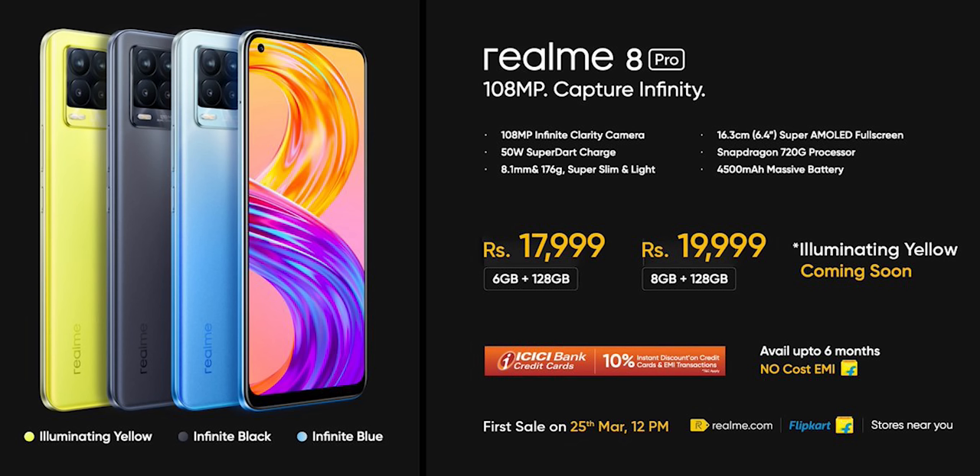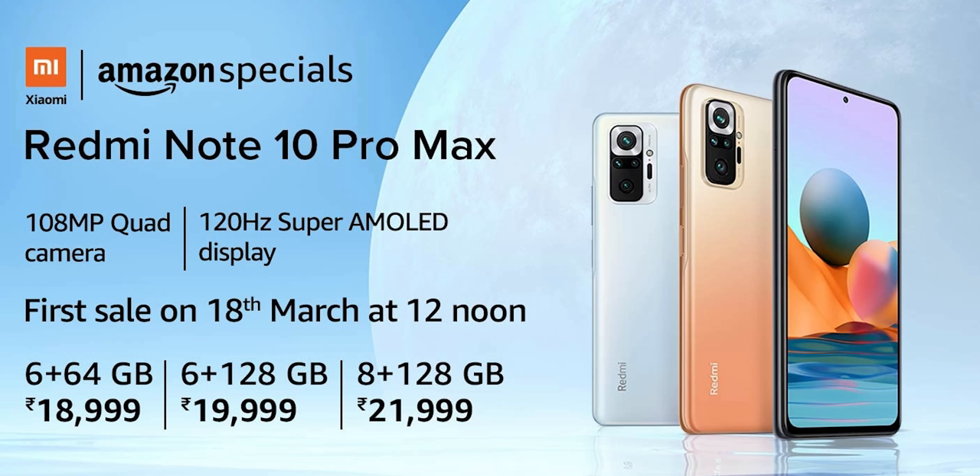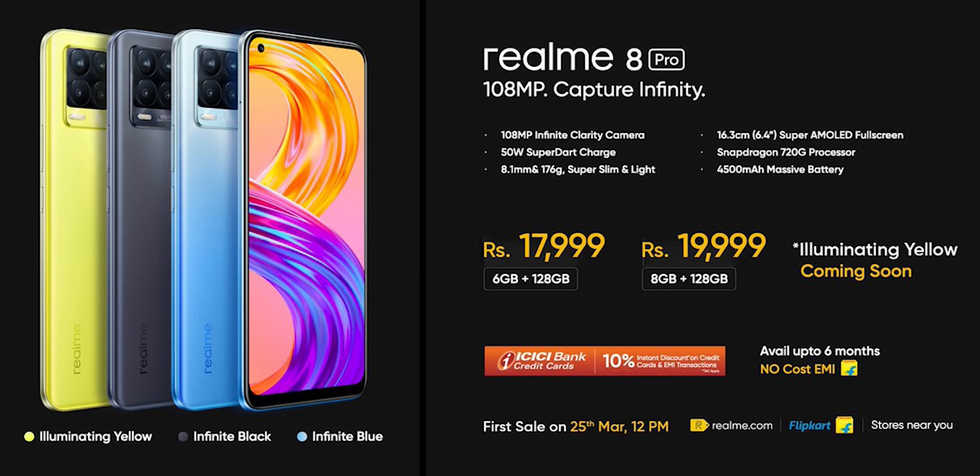Starting with the price, the Realme 8 Pro base model with 64GB internal storage is priced at around 17,000 rupees. The Redmi Note 10 Pro Max is priced higher. There are first sale offers including a 10% discount on ICICI credit cards. If you want a glass body, large battery, and the Redmi Note 10 Pro Max is for you. If you want a lightweight phone with fast charging and an in-display fingerprint sensor, the Realme 8 Pro is the choice.